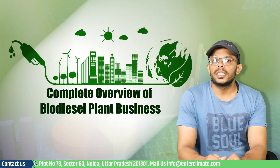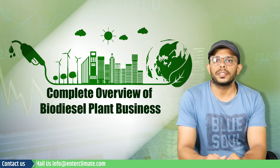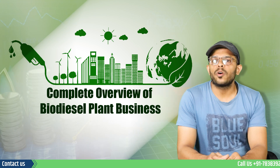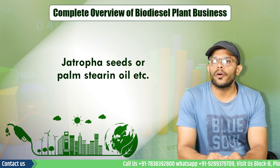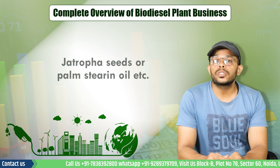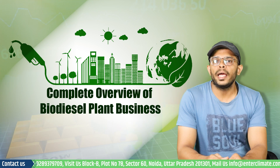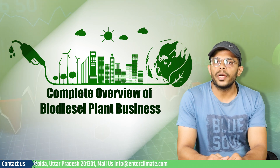Welcome to Interclimate, my name is Shaleen Verma. Let's start the video with the process of biodiesel production. The raw material for biodiesel production primarily comes from non-edible oil seeds like jatropha seeds or palm stearine oil. However, due to a shortage of jatropha seeds, other feedstock like used cooking oil, animal fats, or crude oils are also being used to produce biodiesel.